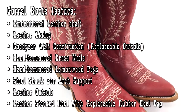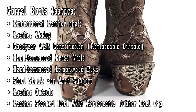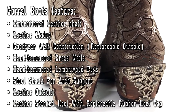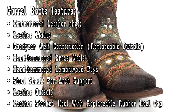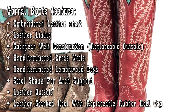Features include embroidered leather shaft, leather liner, Goodyear welt construction — meaning you can replace the outsole — hand hammered brass nails, hand hammered lemon wood pegs, steel shank for arch support, leather outsole, and leather stacked heel with replaceable rubber heel cap.